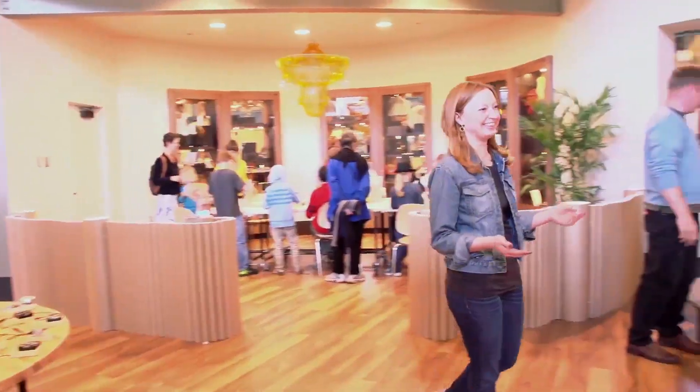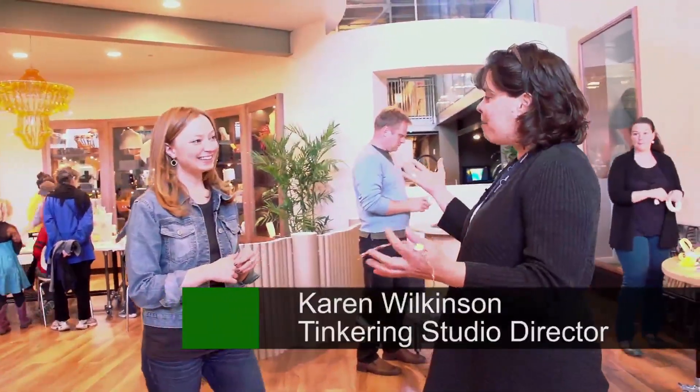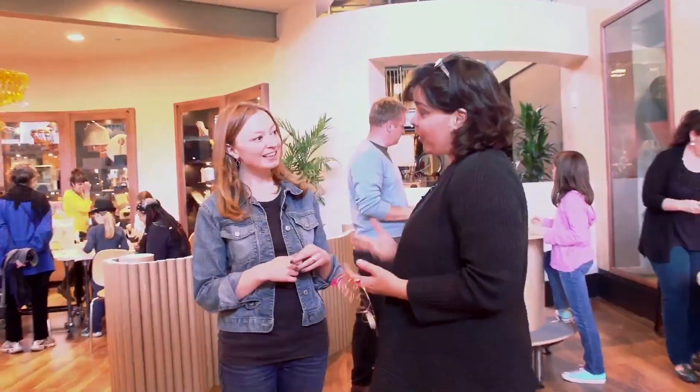Welcome to the Tinkering Studio. I'm Karen Wilkinson, the director of the Tinkering Studio here at the Exploratorium, and I wanted to just show you some of the things we have going on for opening.